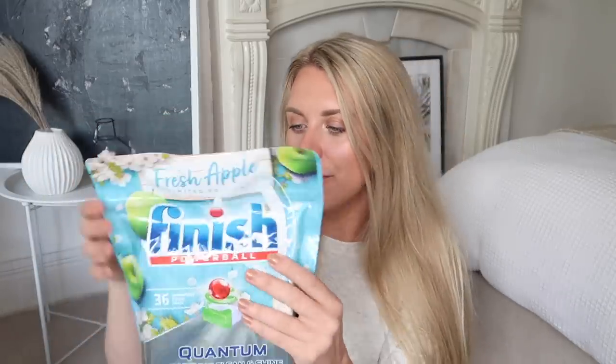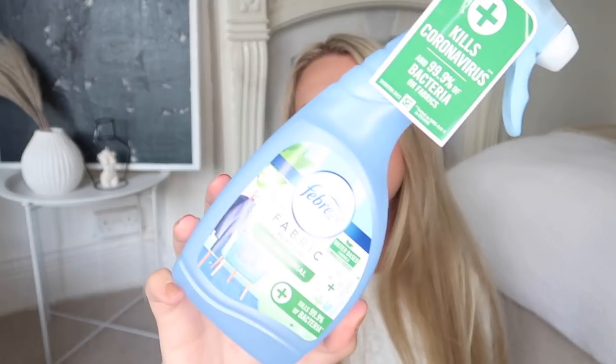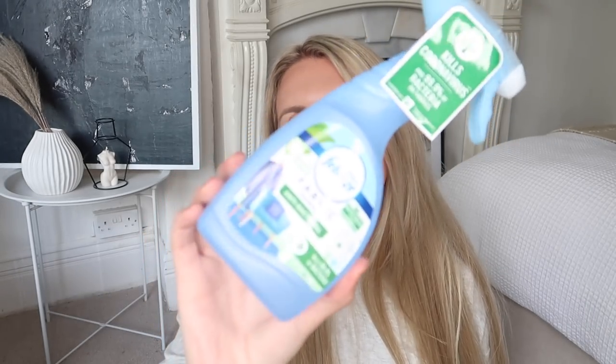We also needed some more dishwasher tablets — £4.99 for this pack of Finish. Saving on the retail price — this is Fresh Apple Limited Edition. I get the spiced apple in autumn and winter and the fresh apple for the rest of the year. You get 36 tablets for £4.99. At £1.99, I picked up Febreze Fabric Refresher in Morning Freshness scent. And at £2.99, Lenor Unstoppables in a new scent — limited edition Ocean Breeze Summer Vibes. It smells like the beach, so good. Love that.